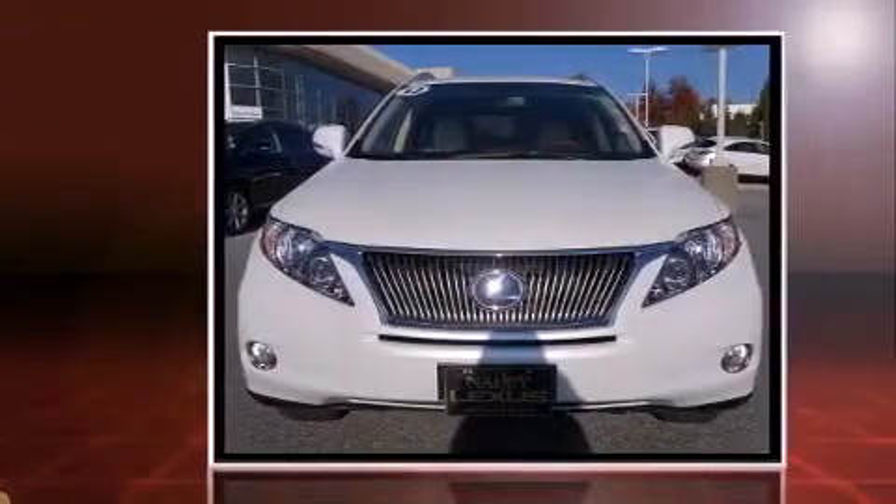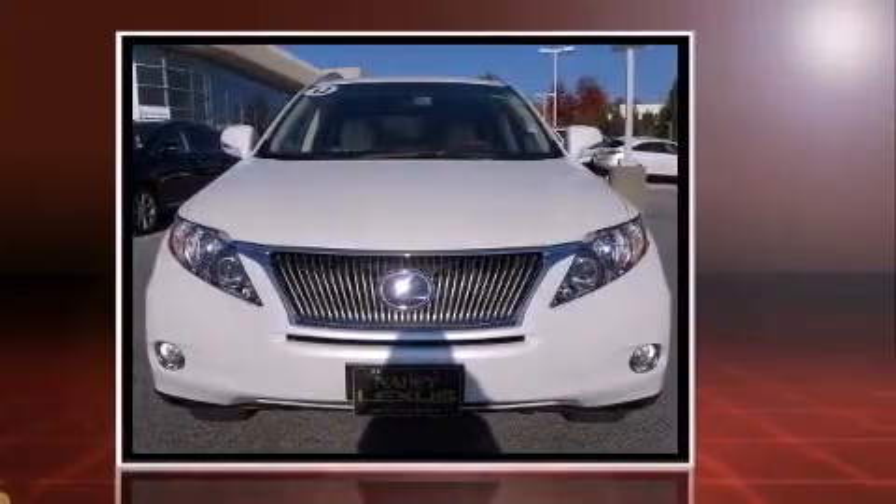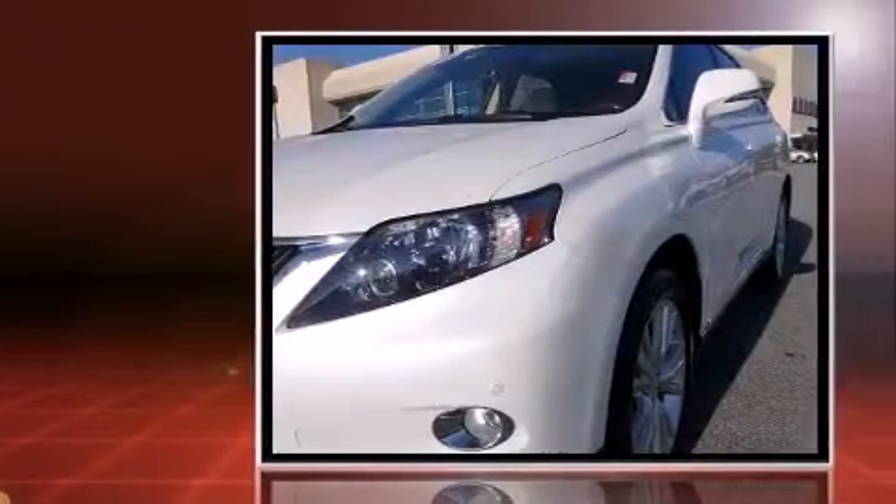Get excited about the 2012 Lexus RX 450H. With less than 40,000 miles on the odometer, this four-door sport utility vehicle prioritizes comfort, safety, and convenience.